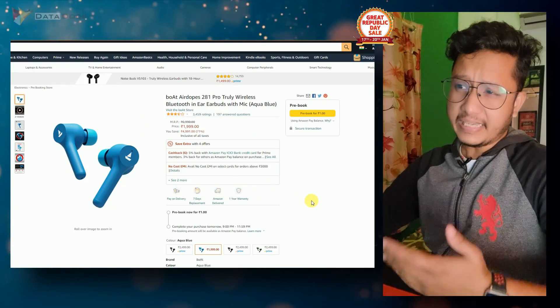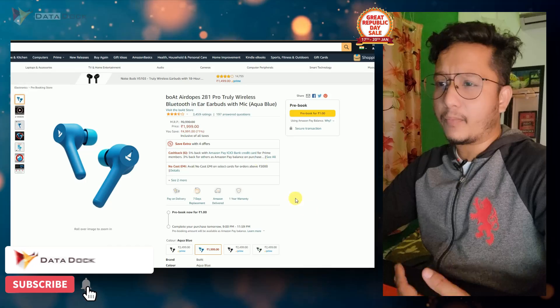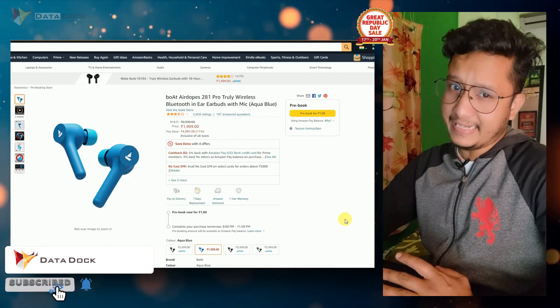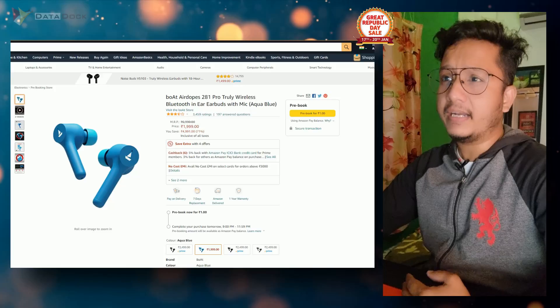Boat Airdops 281 — its general price is Rs. 2499, but you will get it pre-booked at a discounted price. So you will get a good discount on this one.